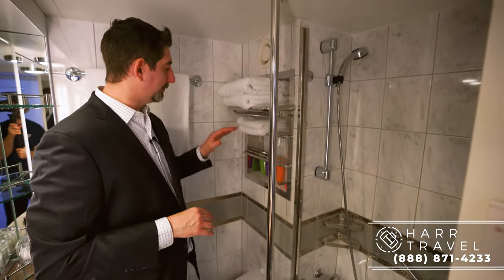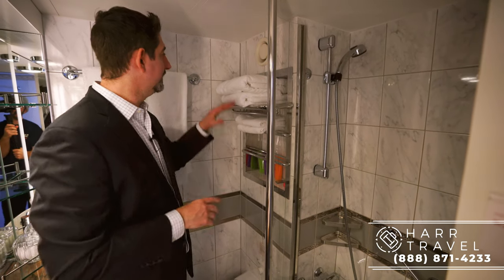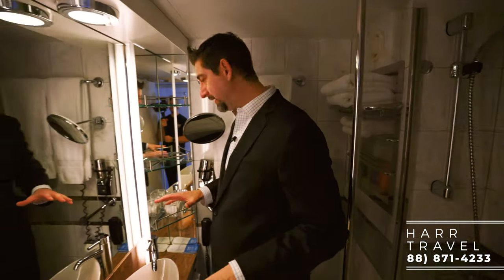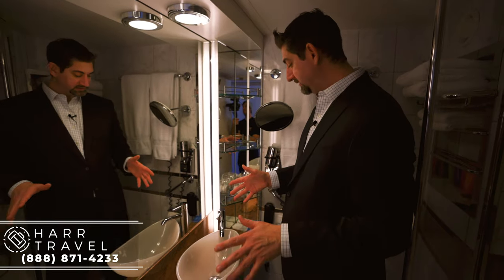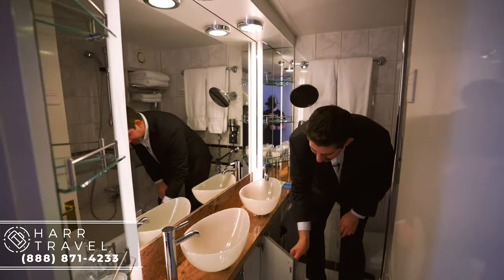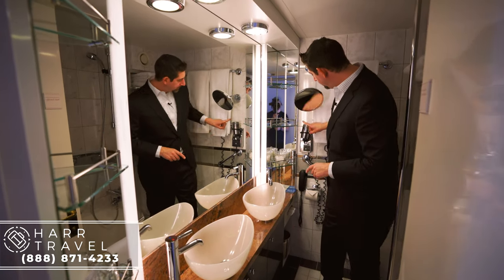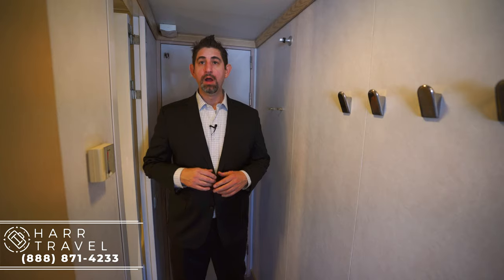Over here you've got full-size Etro bath amenities — I really love that. It's a great partnership with that Italian brand. Very comfy towels, and you've got your commode here. There are two sinks, and I appreciate that they're elevated on top, which allows for storage underneath where you can put things away completely. You've got your hair dryer here with a nice plug, and then a little more storage to the side.